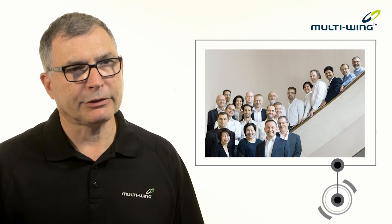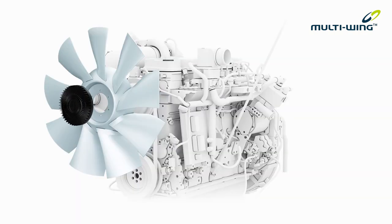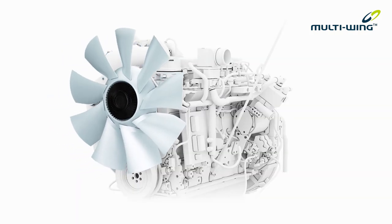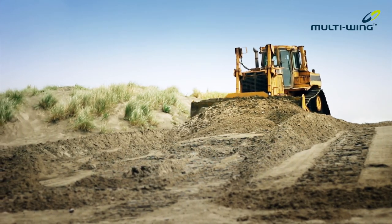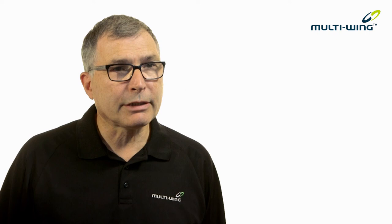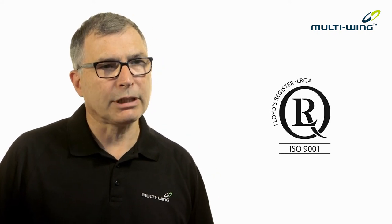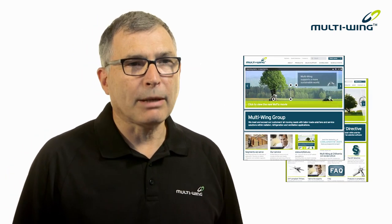Whether you're searching for an ERP compliant fan or another fan solution, you can feel secure with Multi-Wing. Our dedicated sales engineers will provide you with guidance from their many years of experience. From the very first inquiry through to the completed order, we will ensure that we supply you with a fan that can perform and deliver. Major global companies are already using Multi-Wing's tailor-made fans in their products. For more information, contact your local sales engineers and visit our websites.